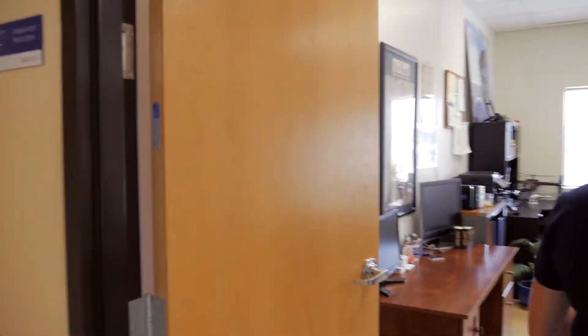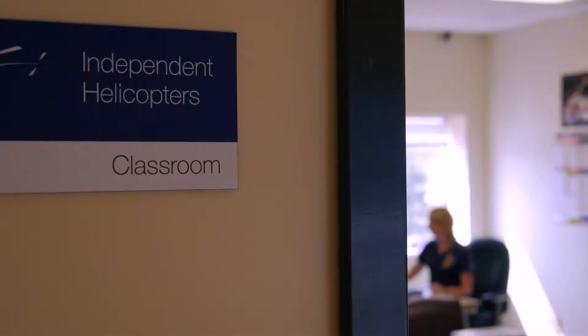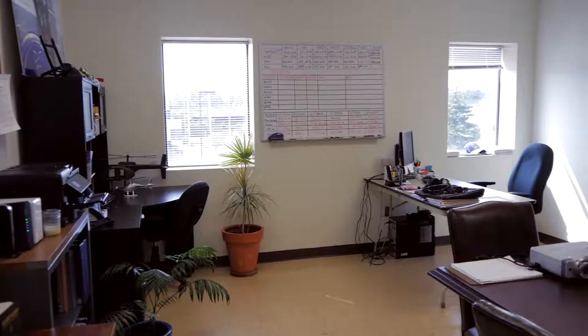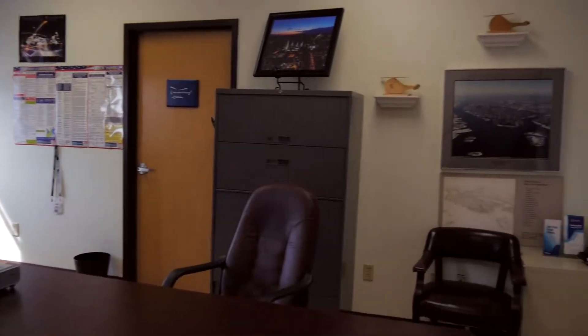So in here is our classroom. This is where we do our ground instruction and have our conference meetings. Matt has claimed it as his office as well. You can see all of our goodies in our classroom, with our wipe-off board.